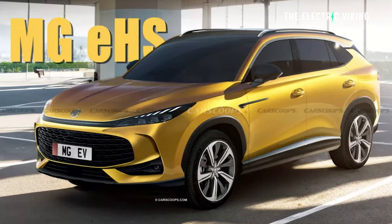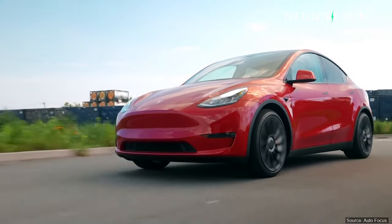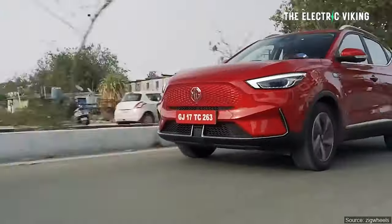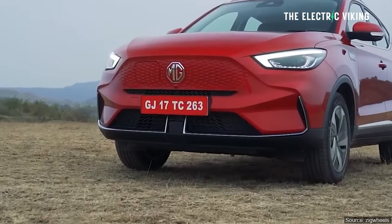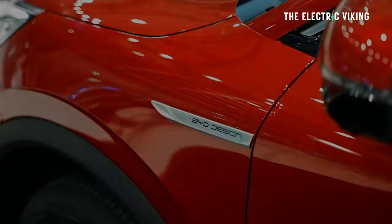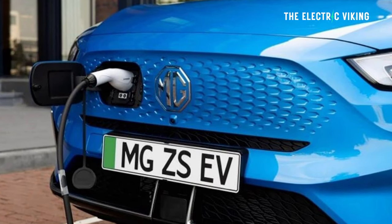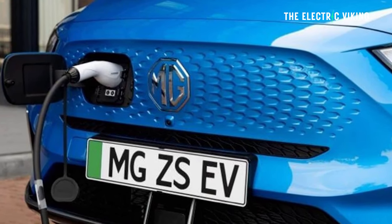MG are bringing out a new electric SUV, a crossover. It's an alternative to a BYD Atto 3 or a Tesla Model Y. It's bigger than MG's previous electric car, so it'll be bigger than a BYD Atto 3 and probably similarly sized to a Tesla Model Y. Here's what we know about this electric car so far. Should you wait off buying another EV and wait for one of these?